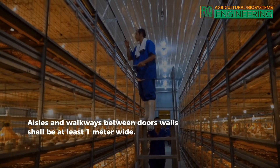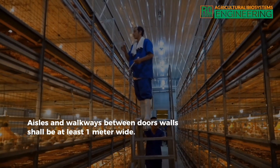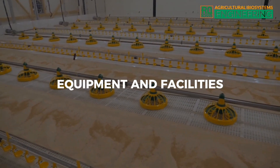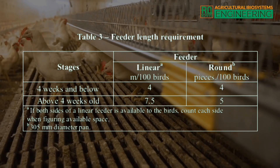Aisles and walkways between doors and walls shall be at least 1 meter wide. Equipment and Facilities — Feeders. The recommended feeder length for broilers is shown in Table 3.